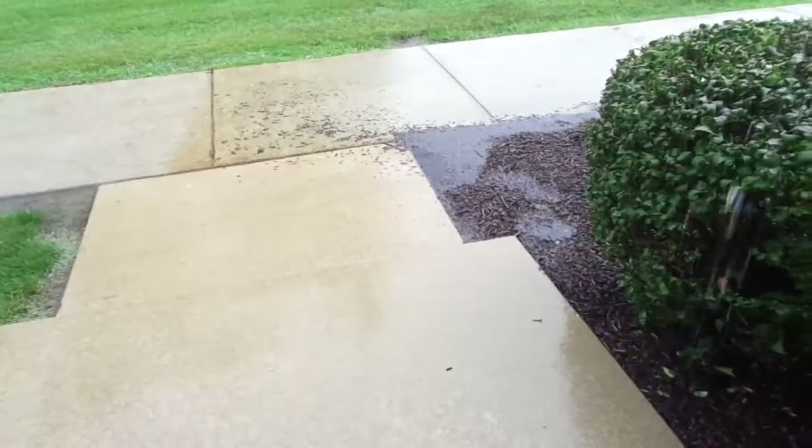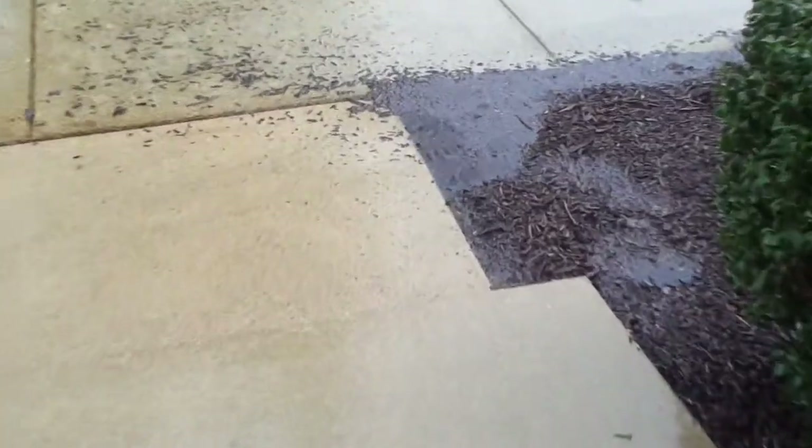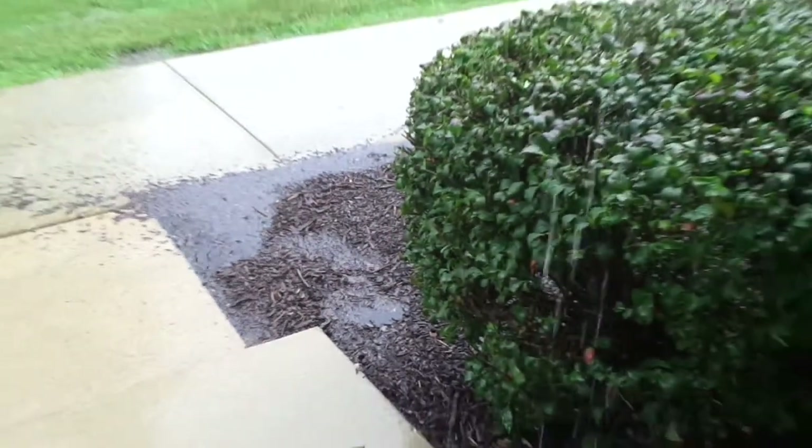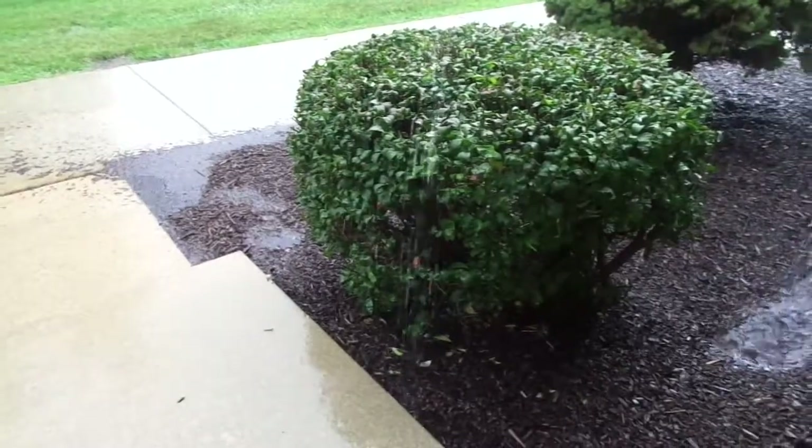The mulch is really getting flooded, with the mulch going onto the sidewalk. They just put the mulch in, too. Oh, there's the flash — do you see that on the sidewalk with the lightning?